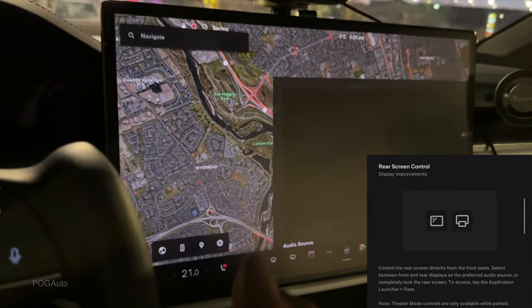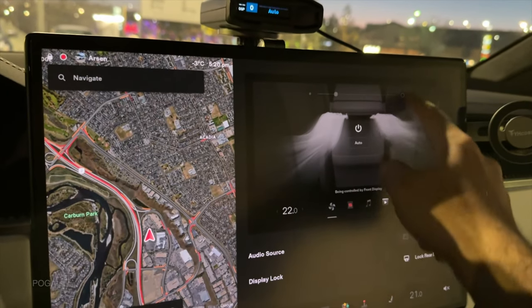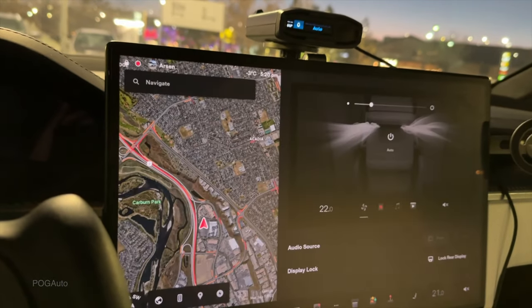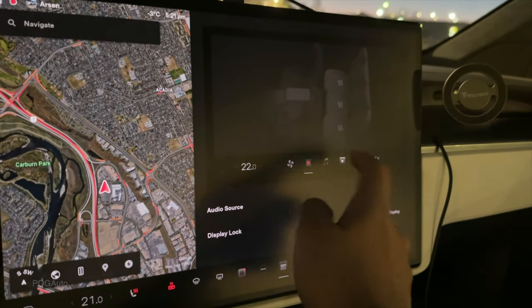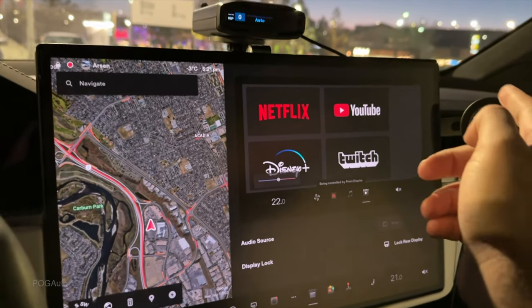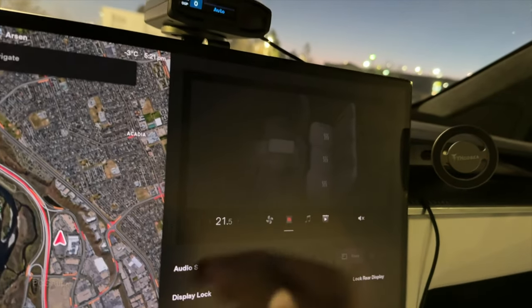After the light show, there's now an option to control the rear touchscreen from the front. You can control the climate, heated seats, thermostat, and vent direction from the front screen. You can also access Apple Music, change the volume and temperature, and use Netflix, YouTube, Disney Plus, and Twitch for rear passengers. Before, you could only lock the rear display, but now you have full control over it from the front.